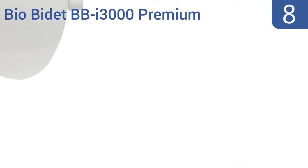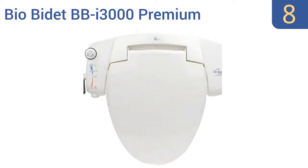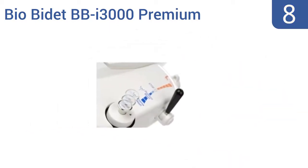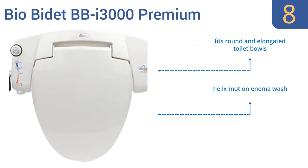Coming in at number 8 on our list: the intuitively designed BioBidet BBI3000 Premium Bidet Toilet Seat connects directly to the hot and cold water valves of your sink, shower or bathtub, so it can supply your nether regions the ideal water temperature with no electricity required. It fits round and elongated toilet bowls and comes with a Helix Motion enema wash. However, the soap dispenser gets clogged easily.